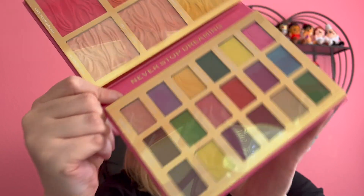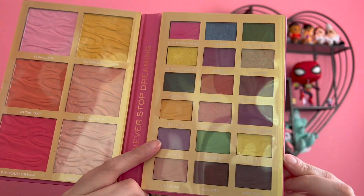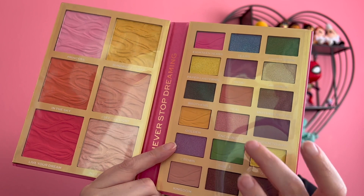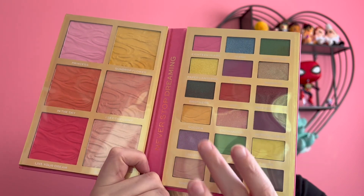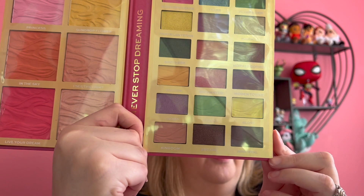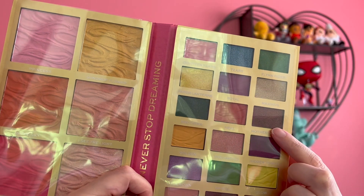Let's go over some of these shade names. We've got this purple that's like her dress, called Crown. This pink shade that matches her dress is called Enchanted. The green, of course, is Pascal. I love all the dark colors that are like Mother Gothel — those shades: Escape, Immortal, Hidden Tower. And this one is just called Mother Gothel.